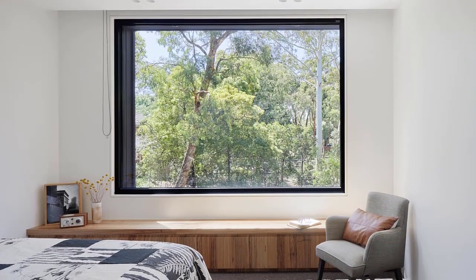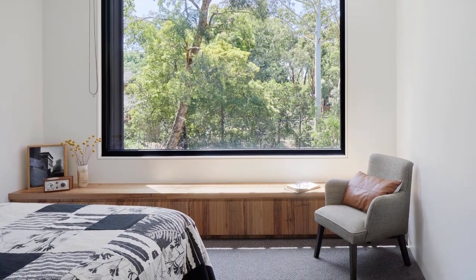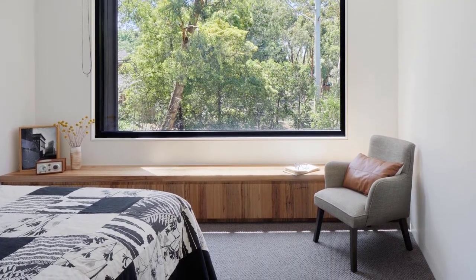In another bedroom, a large window offers views of the gum trees outside. Plush carpet in the bedrooms helps to absorb sound for privacy.